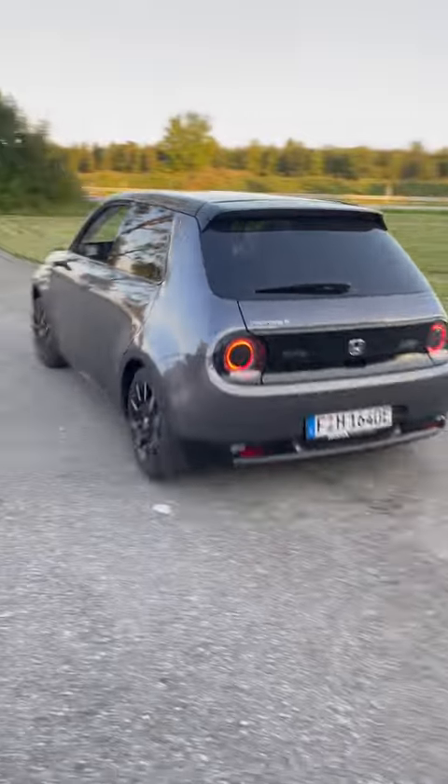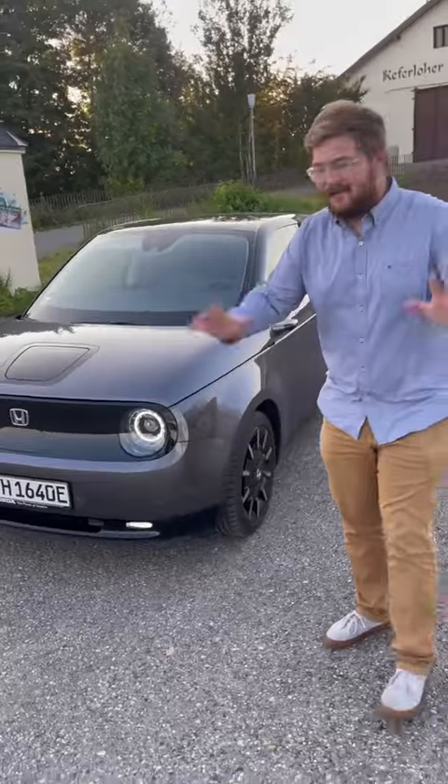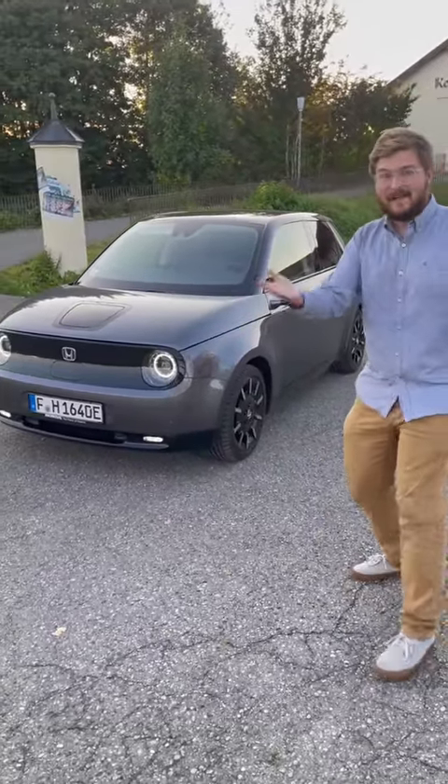This is the Honda E and I'm going to tell you the five things I like about it. First thing I love about this car is the styling, the personality, the quirkiness.